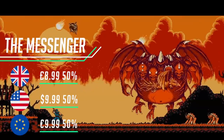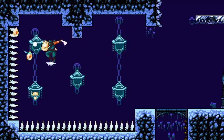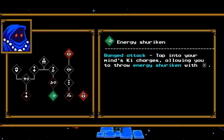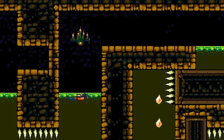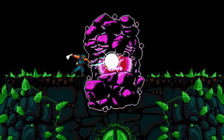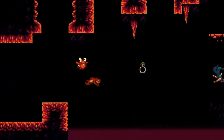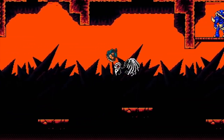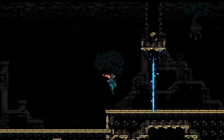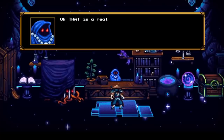Who here hasn't played The Messenger yet? If you haven't, now's the time to pick it up with a massive 50% off in all regions. As a demon army besieges your village, a young ninja ventures through a cursed world to deliver a scroll paramount to his clan's survival — and what begins as a classic action platformer soon unravels into an expansive time-travelling adventure full of surprises and humor. The Messenger is one of the strongest indie titles on the Switch, made many a top 10 or 15 indie list. We love its retro style and chiptunes, plus its branching paths to discover — definitely one to add to your collection.